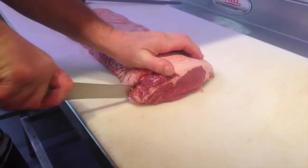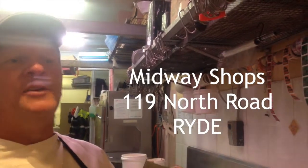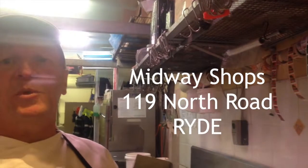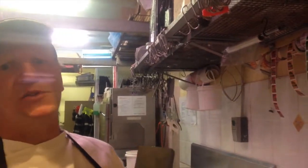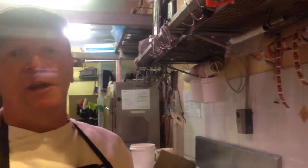We're at Midway Butcher Shop, McDonagh's Midway, at 119 North Road. Come down and see us. If you need any products, cooking techniques, or help with your knife, just come and see us. Shane's my name, or come down and see any of the boys down here — we'll look after you.